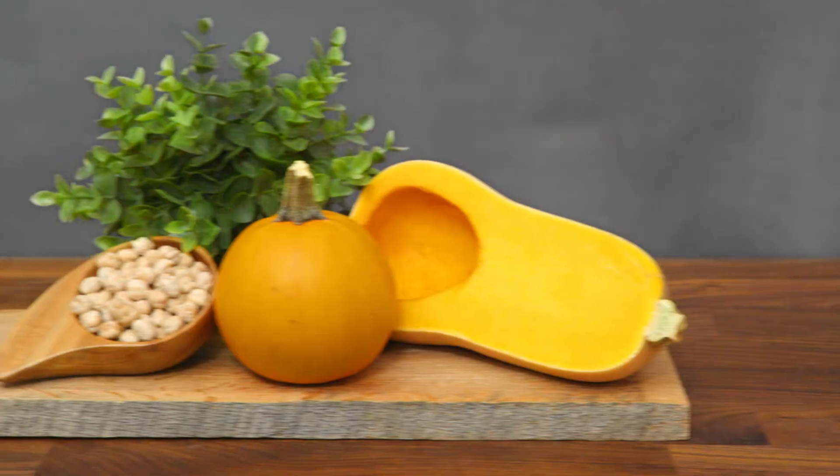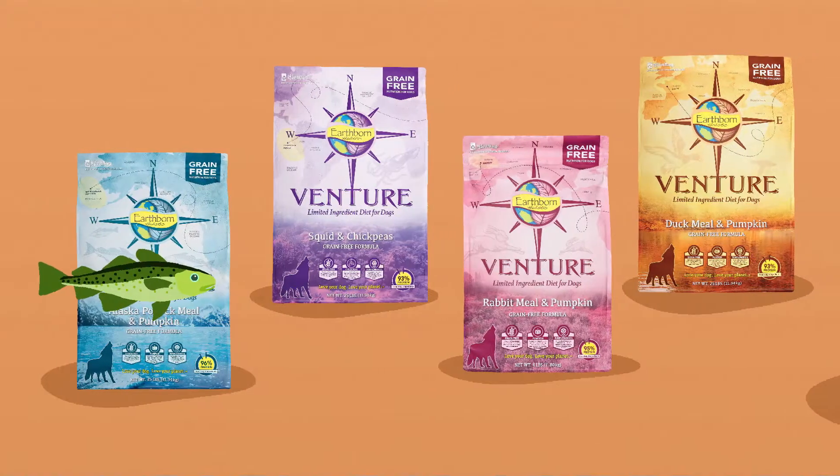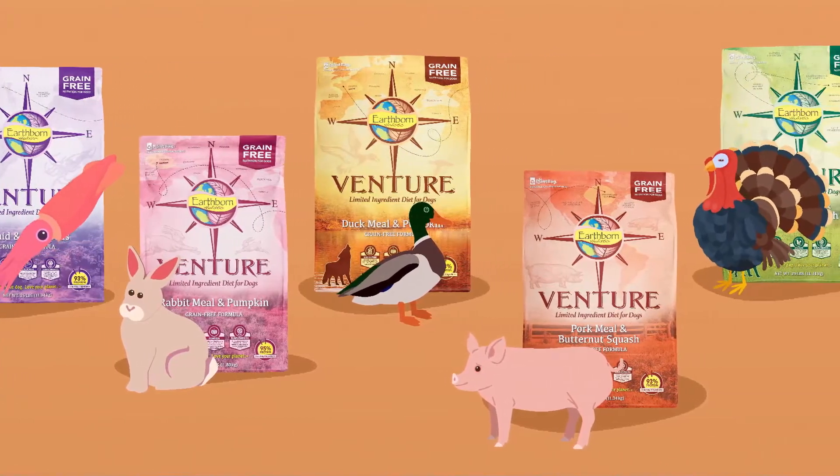Earthborn Holistic ventures the world to source the finest ingredients. Every Venture formula is produced in their family-owned US kitchens. Each recipe features a single source of animal protein like Alaskan Pollock, Pacific Coastal Squid, rabbit, duck from the French countryside, and pork and turkey meal from America's Midwest.